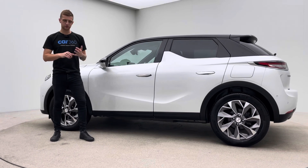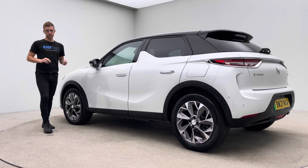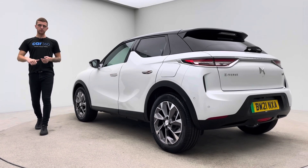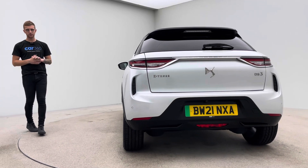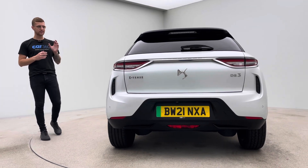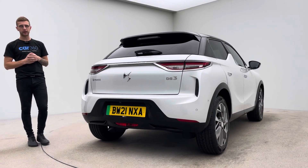Really well specced as well — full leather, lane departure warning, folding mirrors, navigation, DAB radio, Bluetooth, head up display, parking sensors, reverse camera, tinted windows, two keys. The car's fantastically well equipped and has a real generous range on the battery.